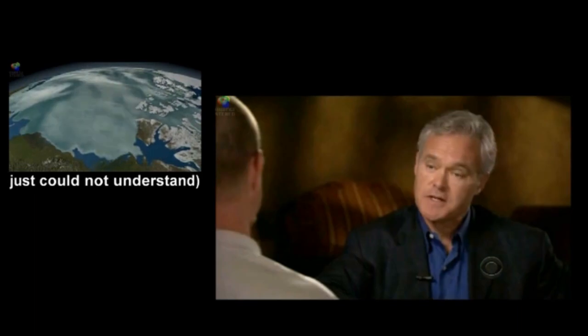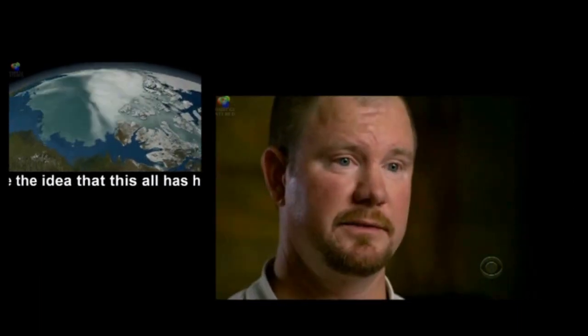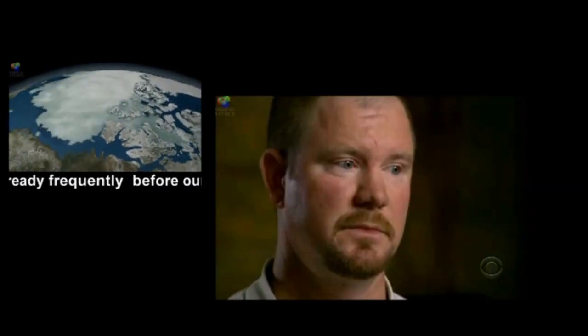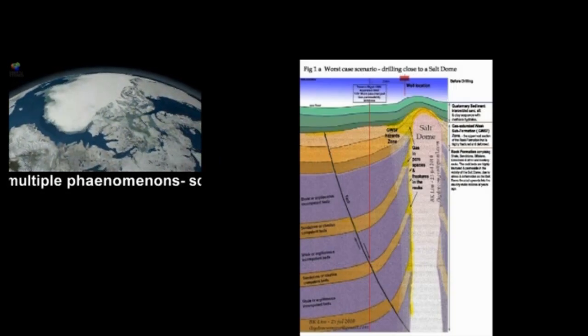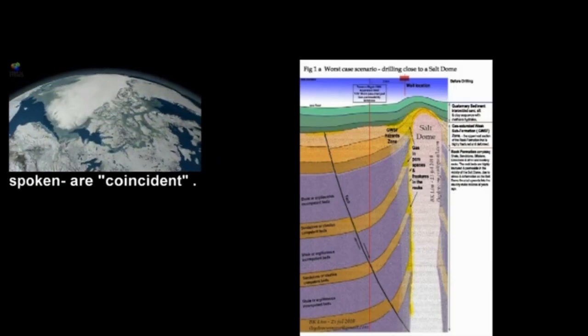William says there was trouble from the start. Getting to the oil was taking too long. He was told it would take 21 days, but it actually took 6 weeks. With the schedule slipping, William says a BP manager ordered a faster pace.